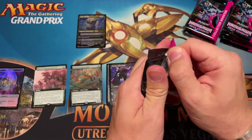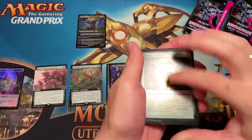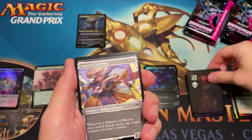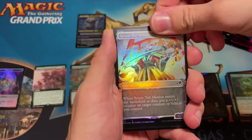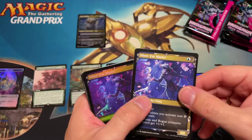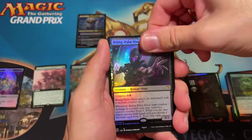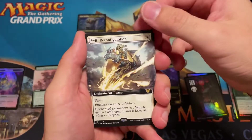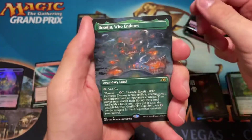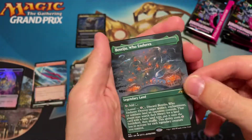Let's move on to the next pack and go a bit quicker, because I don't want to drag this out. We have a nice black full art land — pretty sweet looking. Here we have the Imperial Studio, three showcase rare cards — the Sofa Master in showcase, a showcase foil. There's our rare, Swift Reconfiguration for our commander card, and a really cool full art Lizard Blades.